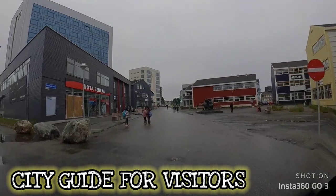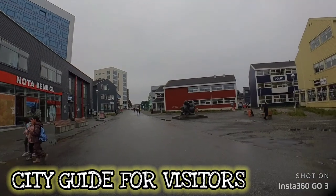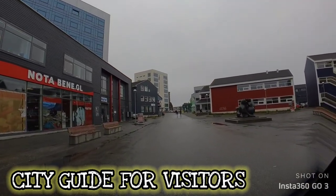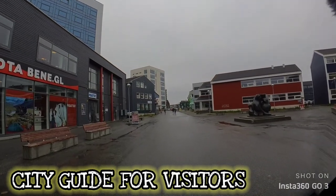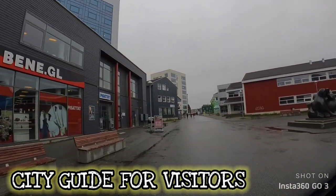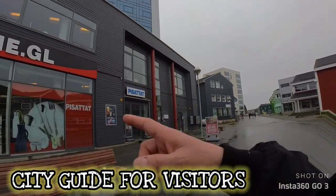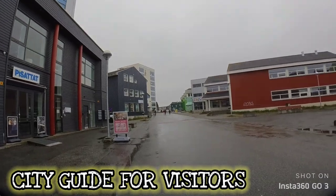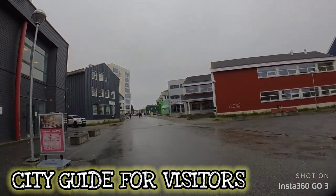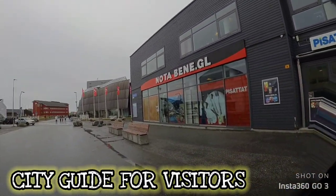This is my favorite store here in Nuuk — Nota Bene. This is the electronics store where you buy all your electronics, camping equipment, guns, fishing gear, camping gear, electronics, and a little bit of home appliances. However, there's another version of this at the center which has more home appliances like televisions, washing machines, coffee machines, and all kinds of home goods.